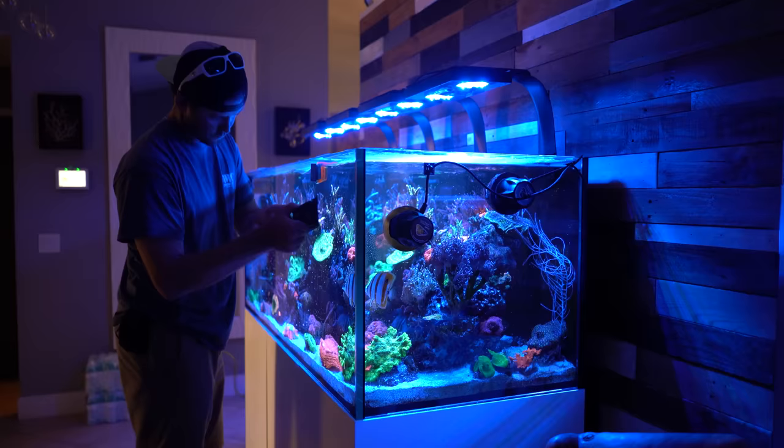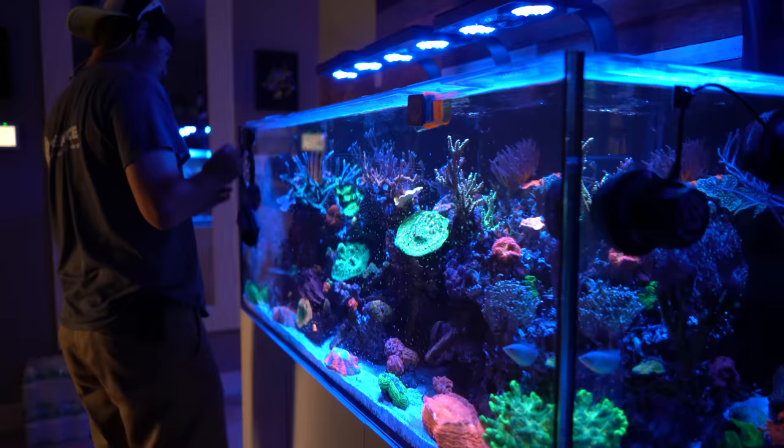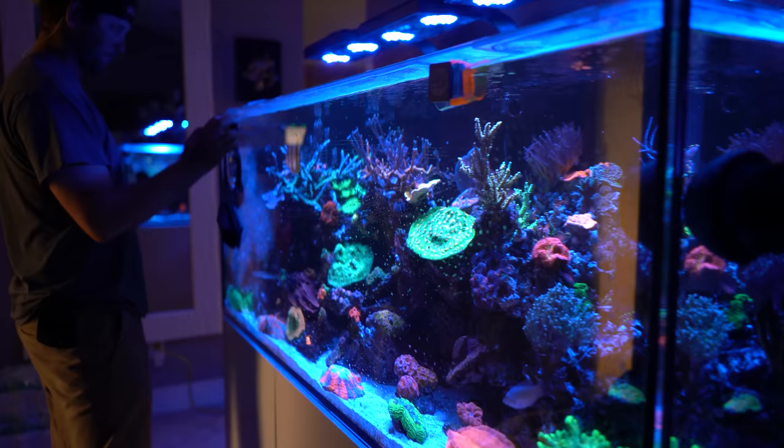Today we're going to go see another beautiful reef tank. The reef tank is owned by Christina and Scott. Scott is one of the guys who did a tattoo on my leg — he's a great tattoo artist, and we've known him and Christina for a long time. They invited us to come check out their Waterbox tank. Matt, our maintenance guy, who you've seen in the videos before, is the one maintaining the tank, and he told me it's looking spectacular.